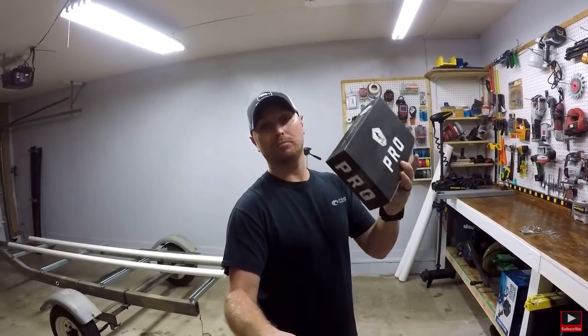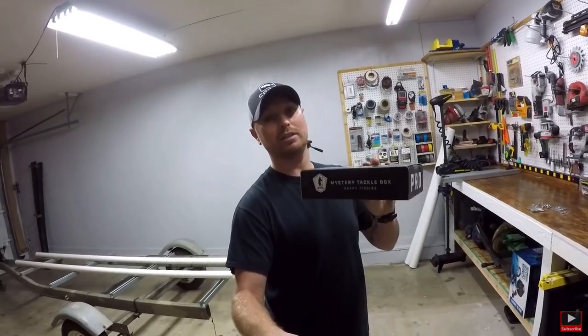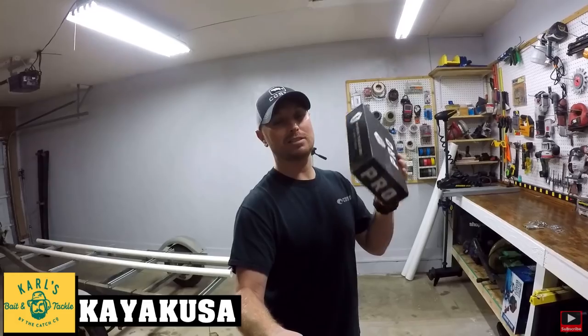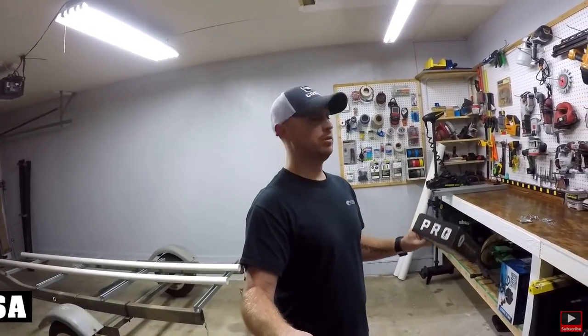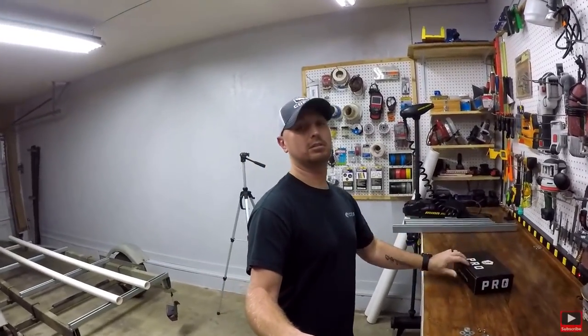I want to give a shout out to Mystery Tackle Box and throw out my promo code. If you guys are interested in getting a monthly subscription, you can use promo code KAYAK USA to save a little bit of money and get some tackle. You'll love it. I'm gonna put you guys on a tripod and we'll see what we got in this month's box.